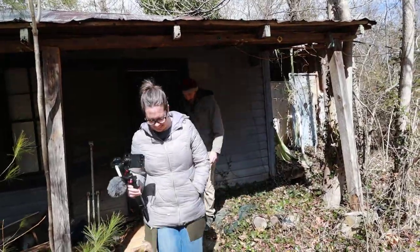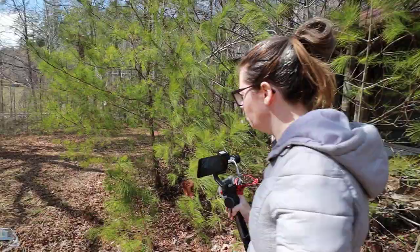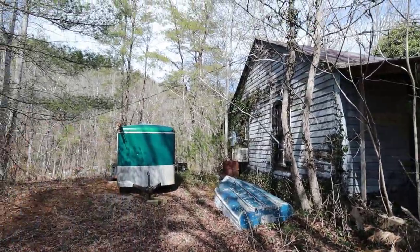I just think, man, if you guys pull up your RV and you can stay in that, you can work on this place. You guys want to go down to the creek first?